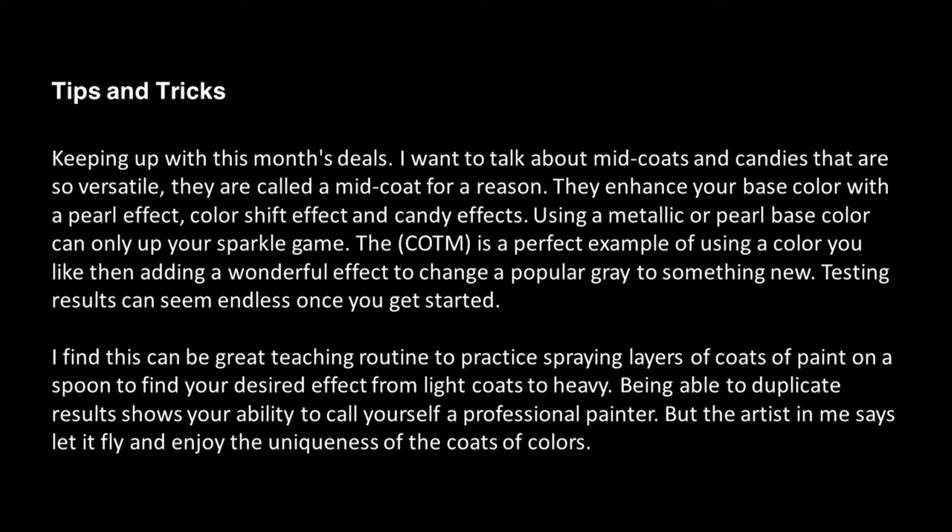The color of the month is a perfect example of using a color you like, then adding a wonderful effect to change a popular gray to something new. Testing results can seem endless once you get started. I find this to be a great teaching routine — practice spraying layers of coats of paint on a spoon to find your desired effect from light coats to heavy. Being able to duplicate results shows your ability to call yourself a professional painter. The artist in me says, let it fly and enjoy the uniqueness of its coats of colors.